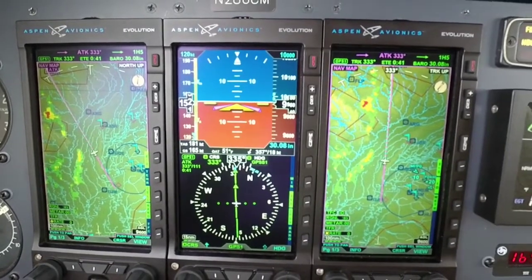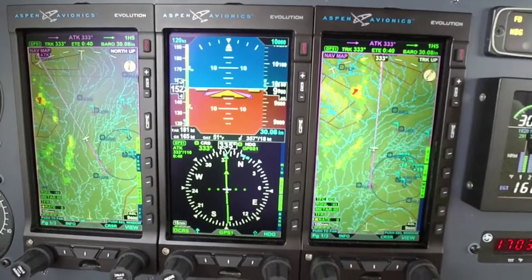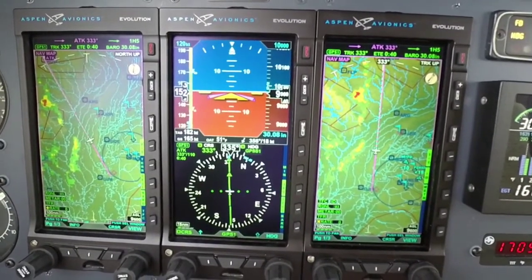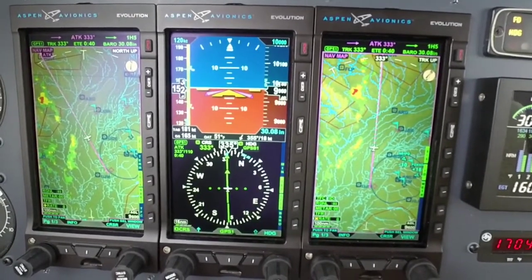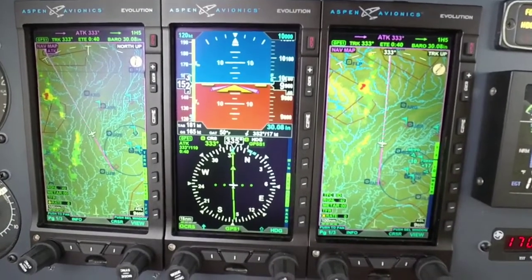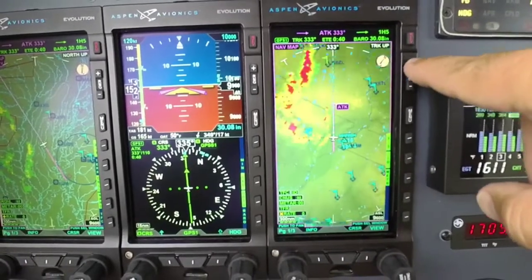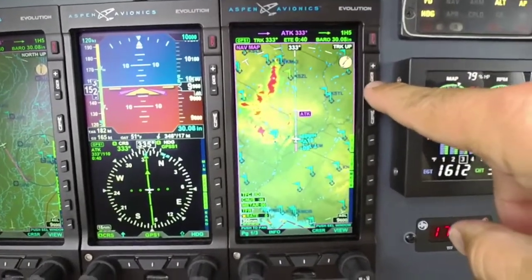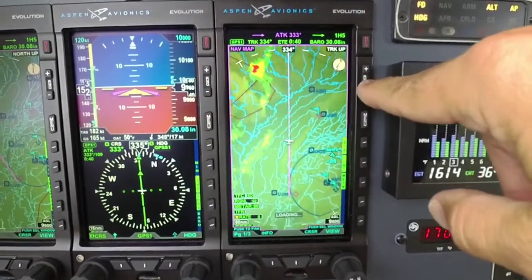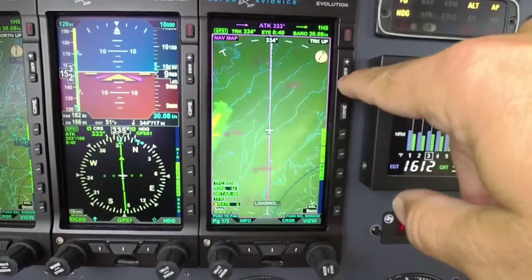We've also streamlined the internal components, reducing our board layers from nearly 30 layers down to an eight-layer board system, making everything cleaner and running a lot cooler. We've also added new zoom levels — instead of jumping from 200 to 500 miles, we now have a 350-mile zoom level, making for a smoother zoom scale in and out.